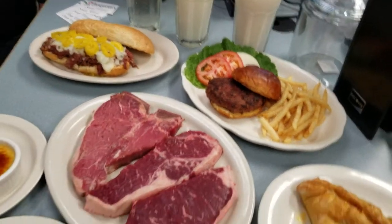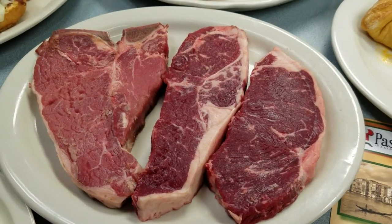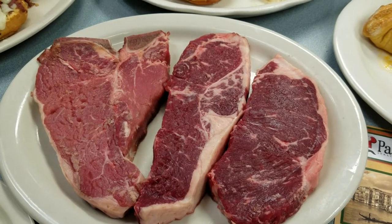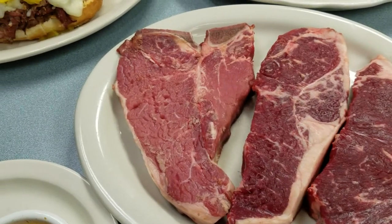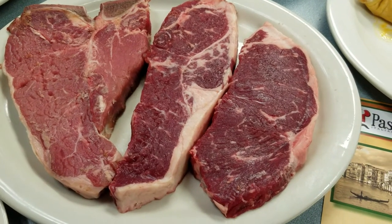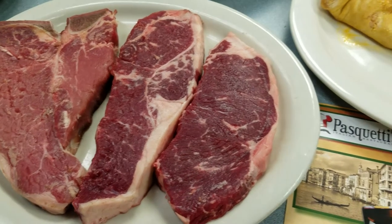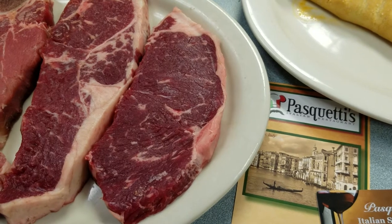The steaks that you see in front of us — we are a steakhouse. We're an Italian restaurant, but we feature steaks. All of our steaks are cut in-house, hand-cut, to order. What you see on the left there is our 16-ounce porterhouse. In the center we have a 12-ounce New York strip, which is our feature steak. And on the right-hand side it's an 8-ounce strip that we serve with the surf and turf special.